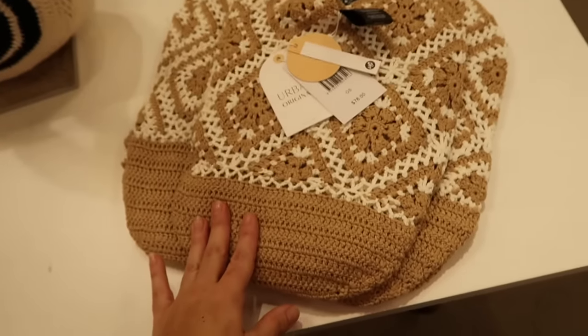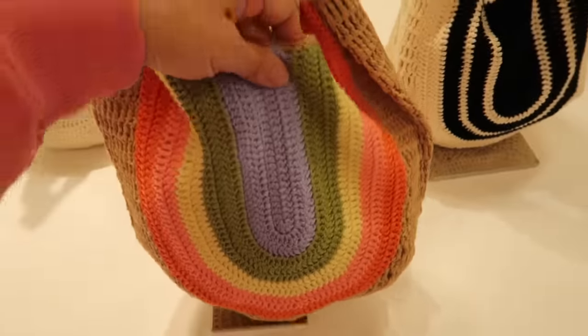New crocheted bag from Urban Original — fully crocheted material, $78. Available in beige and white, multi-color, blue, black, and rainbow.